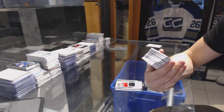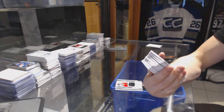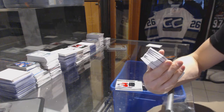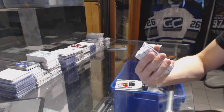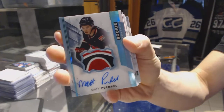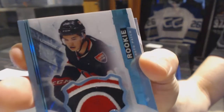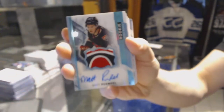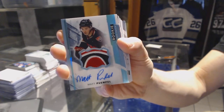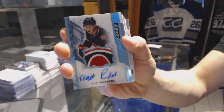We've got a rookie patch auto, blue spectrum, one of one for the Ottawa Senators, Matt Pumple. One of one blue rookie patch auto for the Sens, Matt Pumple. Sweet.